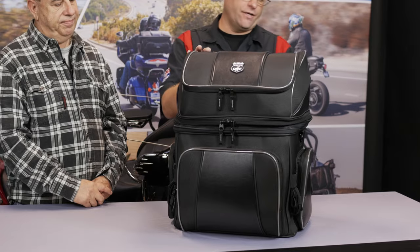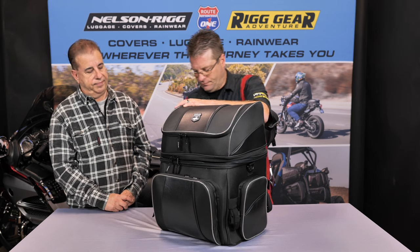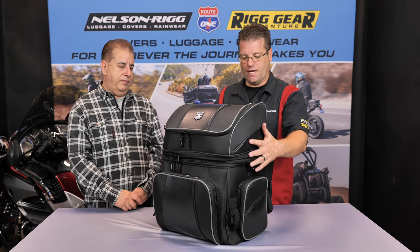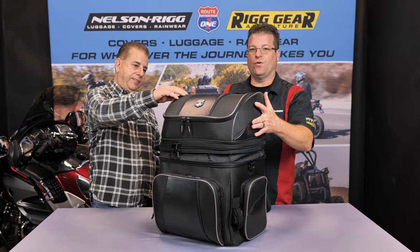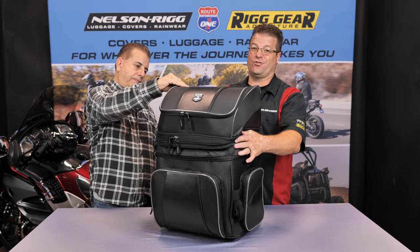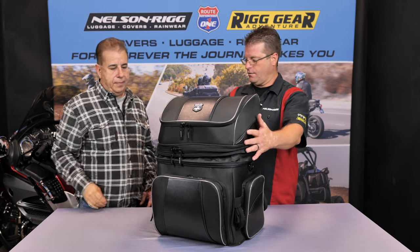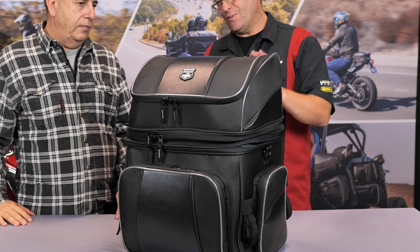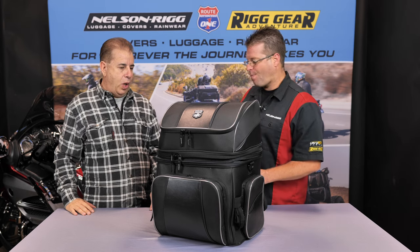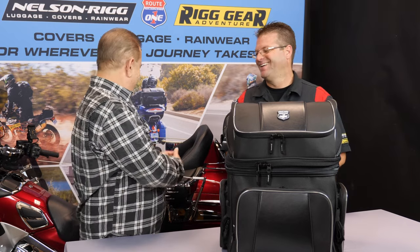Now another feature you're going to notice here is this zipper that goes all the way around the bag. This is actually going to allow the bag to expand up, and that's going to give you almost another 10 liters of storage once you hit that expansion. So if you need it, it can go higher. If you don't, you can collapse it down and hit that zipper. Just a little bit extra when you happen to need it — one more way to put more stuff on your bike.